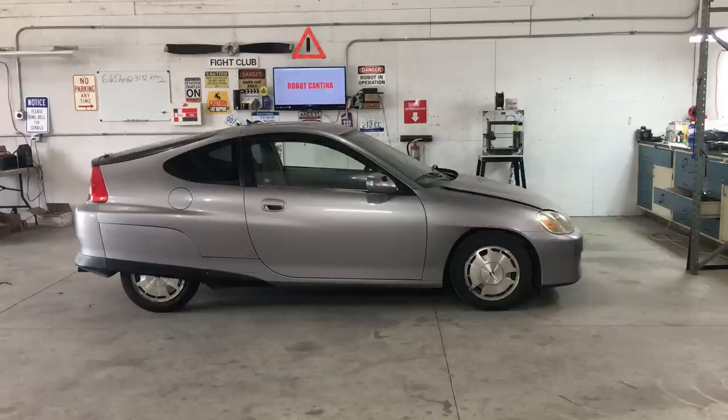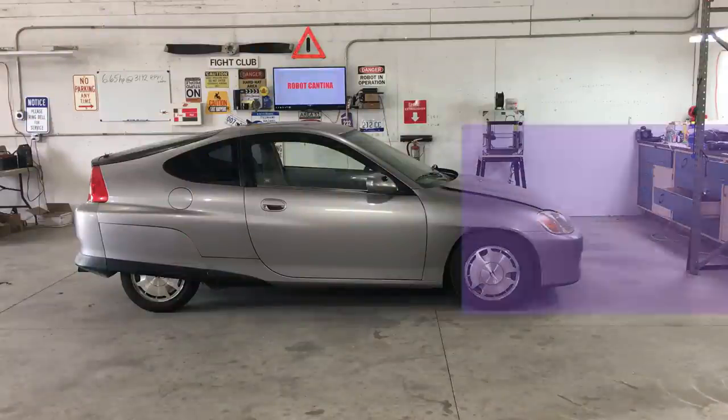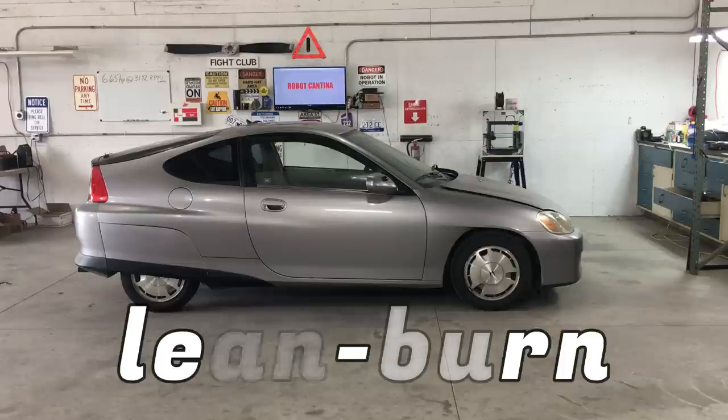These first-generation cars were packed with all sorts of technology and were quite expensive. During the six-year production run, Honda only made 16,000 of these cars, which makes them kind of rare nowadays. Today we're going to focus on one of the features available on the manual transmission Insights - that is the lean burn system.